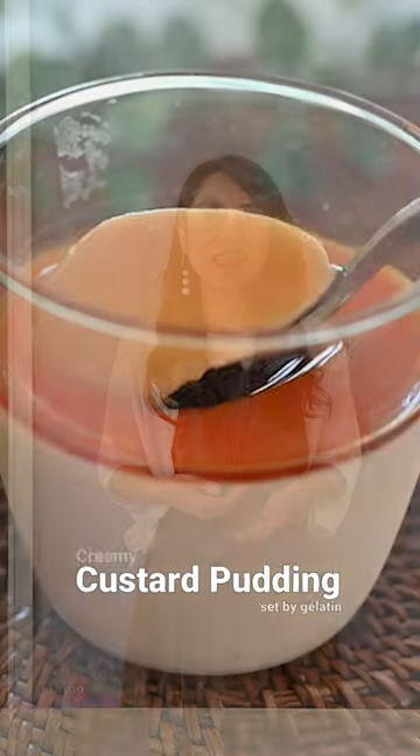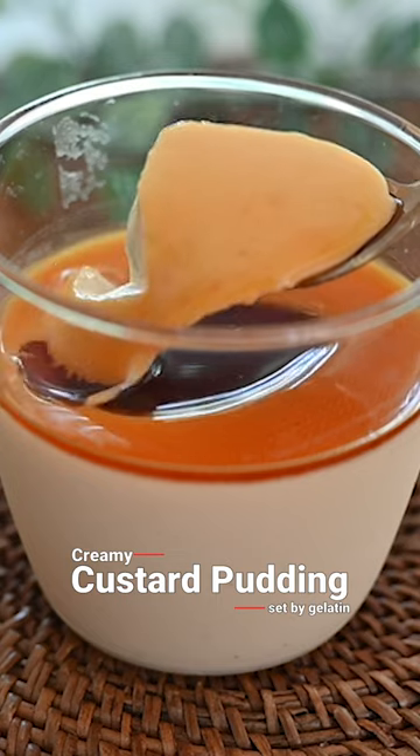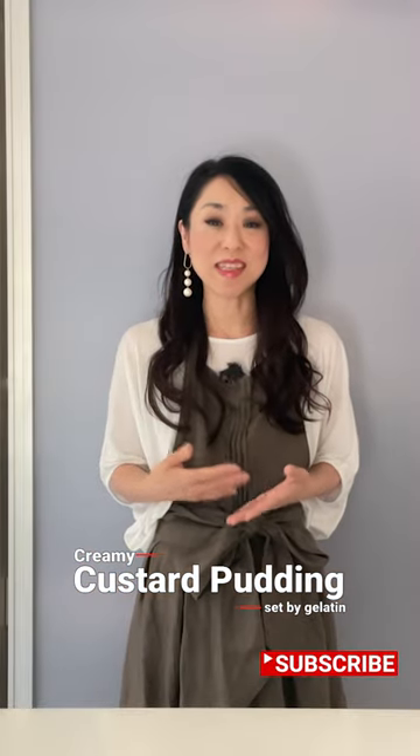Today I'm going to be making creamy custard pudding. This pudding is set by gelatin and it has a more melt-in-your-mouth texture than the baked pudding.